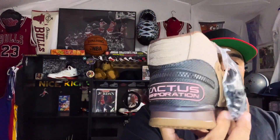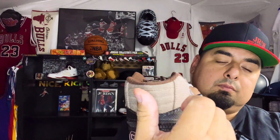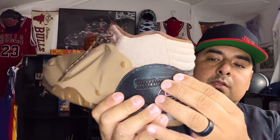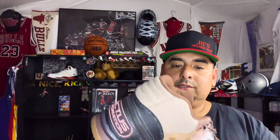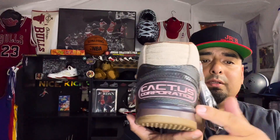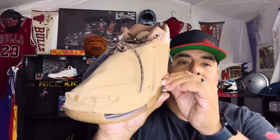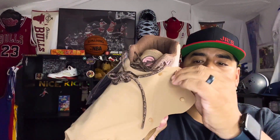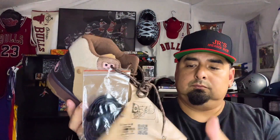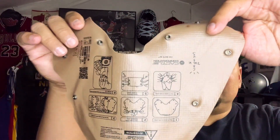You got different laces — it comes with these laces in it. Back here it says Cactus Corporation and you got a little stash zipper right there. All the Travis Scott's come with some kind of zipper. You got that rust pink — the eyelets right there are in that pink. The protector has the Cactus Jack logo on the inside.